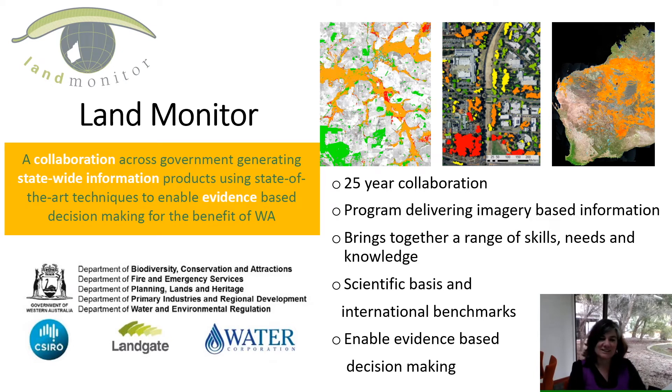The Land Monitor Project is a collaboration across government for many state government agencies, including CSIRO, Landgate and Water Corporation, and we come together to deliver imagery-based information. It's been around for 25 years, initially developing products to address salinity questions, then building on that knowledge to deliver vegetation products across the southwest of WA. In 2018 we expanded to the whole state to produce imagery and vegetation monitoring products, and we continue to develop these products and make them fit for purpose.